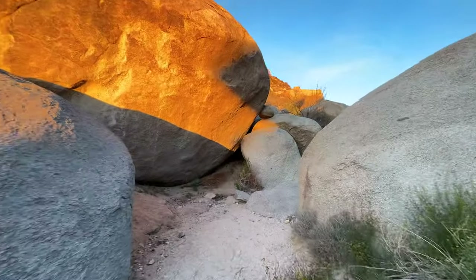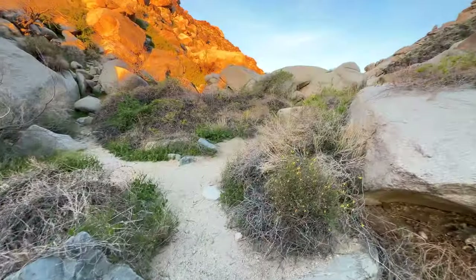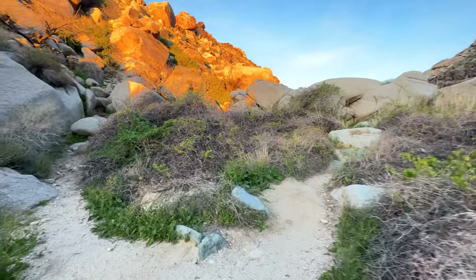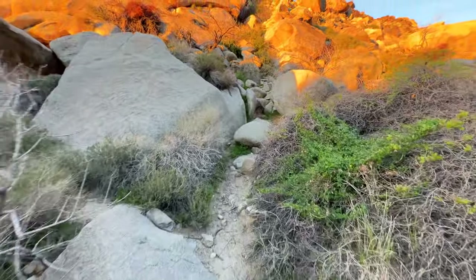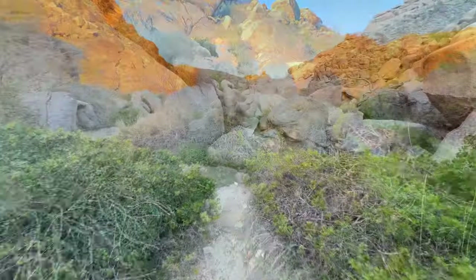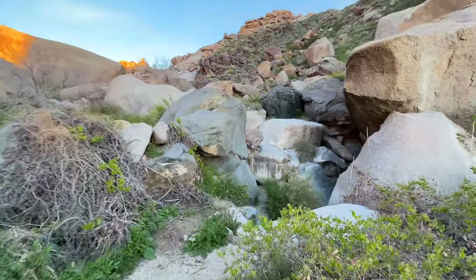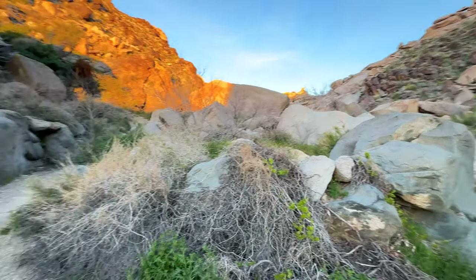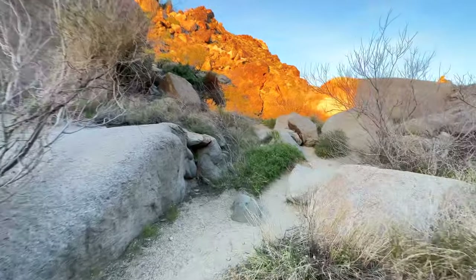If you want to continue up the canyon, I highly recommend it — it's not too tough. You're going to basically follow the canyon up and it's going to split apart quite a bit. There's not really one defined trail. The workflow is to go up until you can't go anymore. Some trails peter out, so look for the easier path — if one on the right ends, there's usually an easier path to the left.